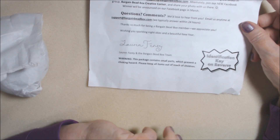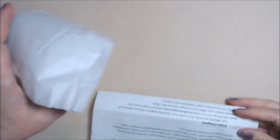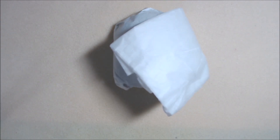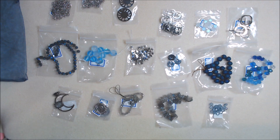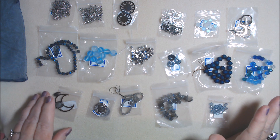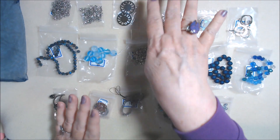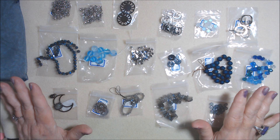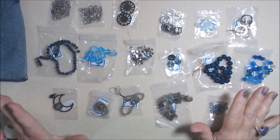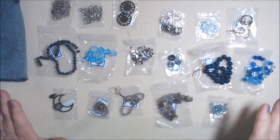Warning: this package contains small parts which present a choking hazard. Please keep all items out of reach of children. I've got everything out of the bag. I discovered that I got two instead of one of number 15, and there's a space for number four. I've already contacted Bargain Bead Box by email, and I'm sure I'll hear back promptly. I've always had good customer service with them, and they've been more than generous with me.